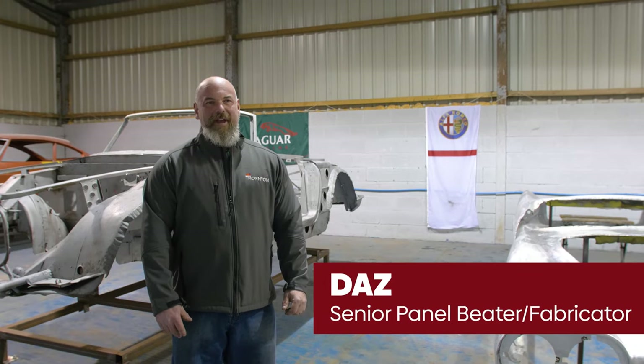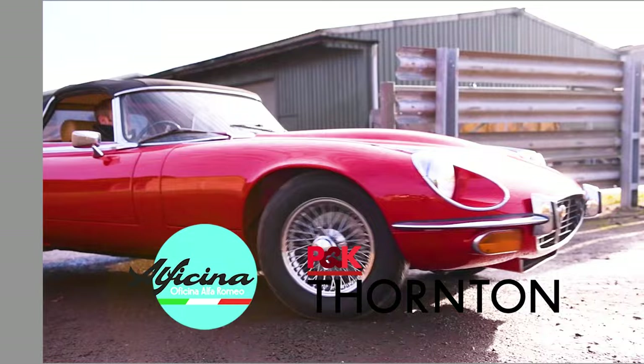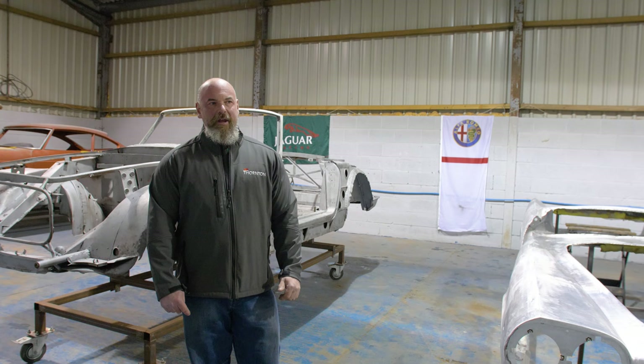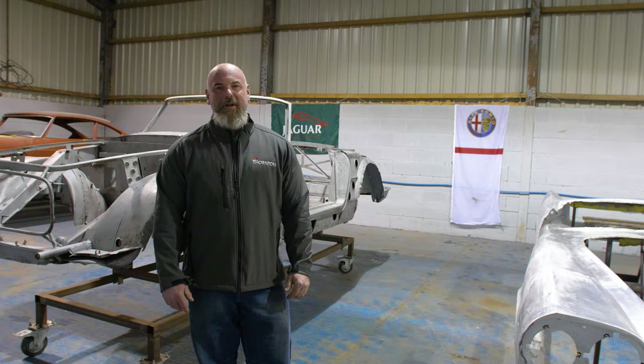Hi, it's Daz again from PK Thornton Restorations, back now with another series of videos on our next project. We've got a couple of new projects coming that are really exciting. There's another one in the corner which you can probably see in the background, but we'll get to that in another upcoming video. Today we're going to focus on this car behind me, which is a Lancia Flaminia Superleggera.